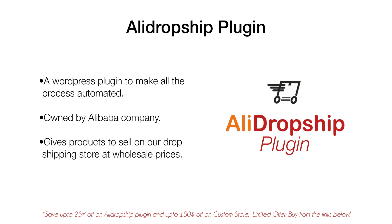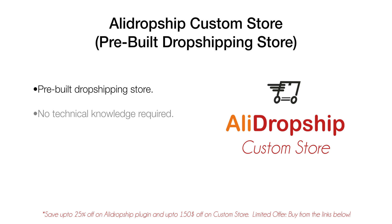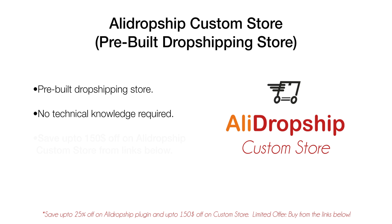Other than integrating AliDropship plugin to your WooCommerce website and building everything yourself, you can also buy the AliDropship custom store from them. It's a pre-built custom store and you can enjoy 100% ownership. This means you don't need any knowledge of designing an e-commerce store — they handle marketing, social media, and all of that for you. As of now you can also save up to $150 if you buy it from the links down below in the description. If you want to watch my full review of the AliDropship custom store, check out the info card in the top right corner.